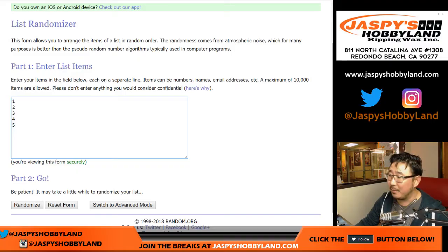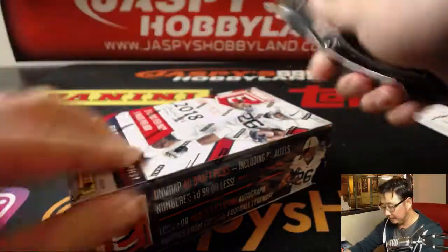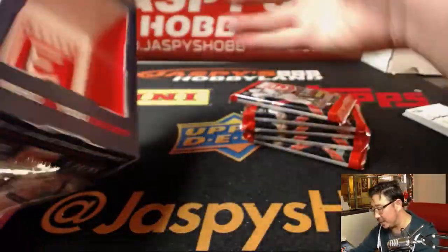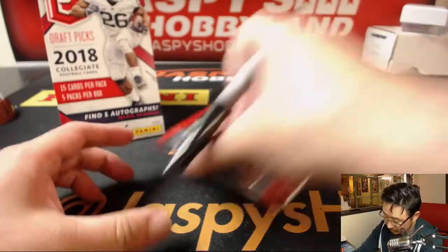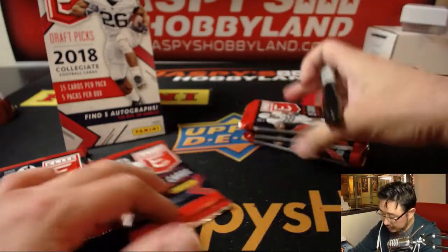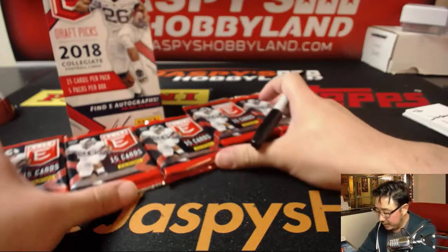There are the pack numbers right there. I grabbed this box randomly from the back — it's box 13, lucky 13. We'll number the packs, then randomize your names and the packs and see who gets what. We'll write the numbers on Saquon Barkley's helmet, who will probably be one of the bigger names in the hobby this year.